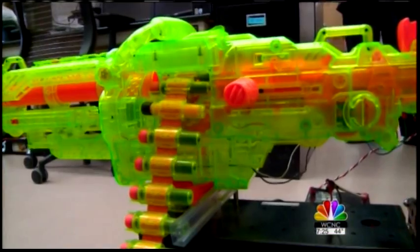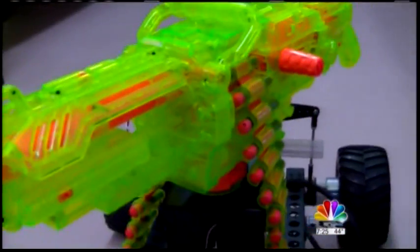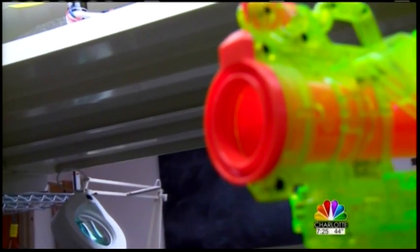How about this mean green robotic gun on wheels? The robot will automatically track a target, sense if the target is moving left or right. Finally, the robot will shoot a Nerf bullet or a series of bullets at the target.